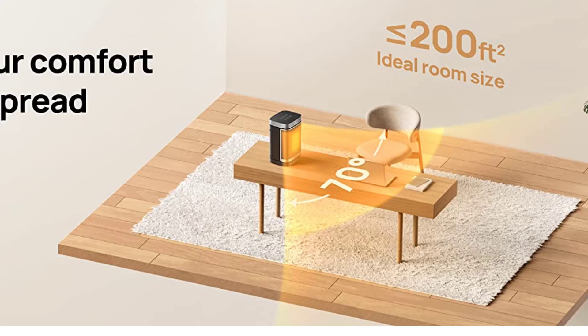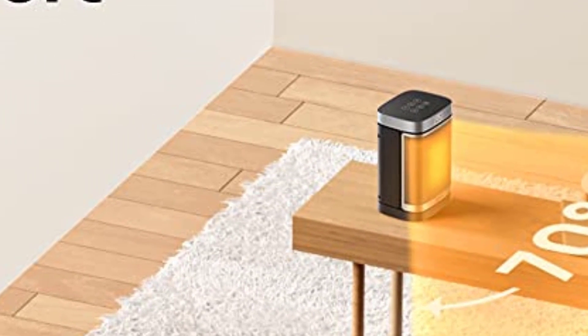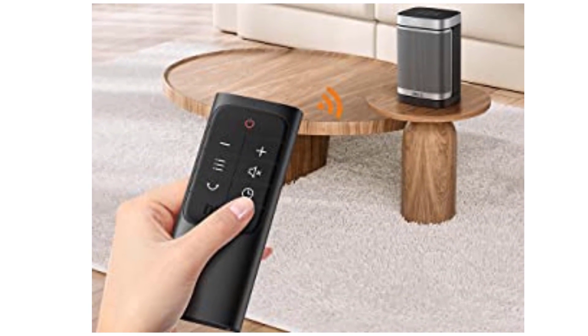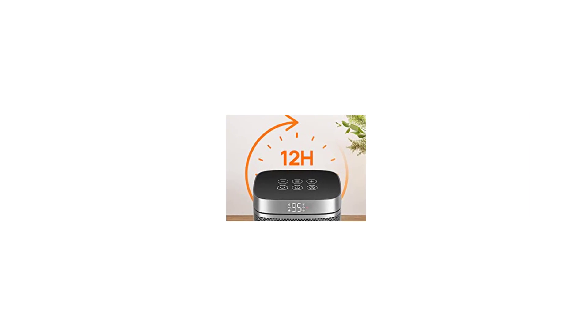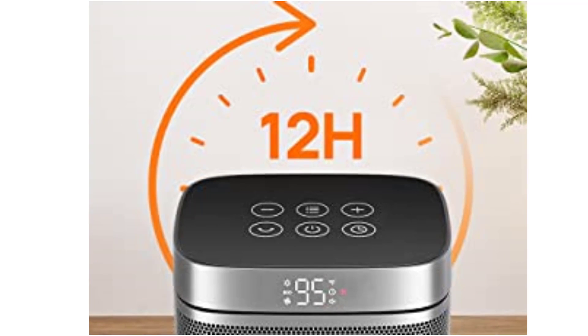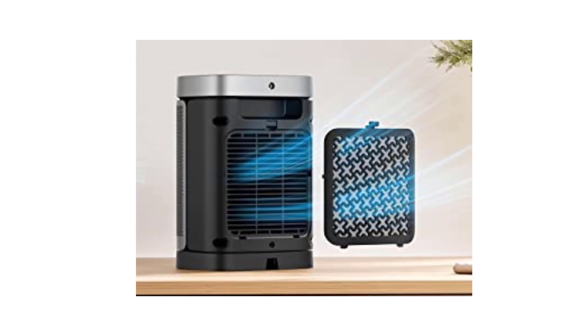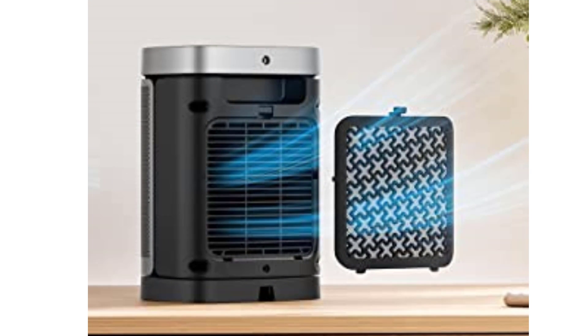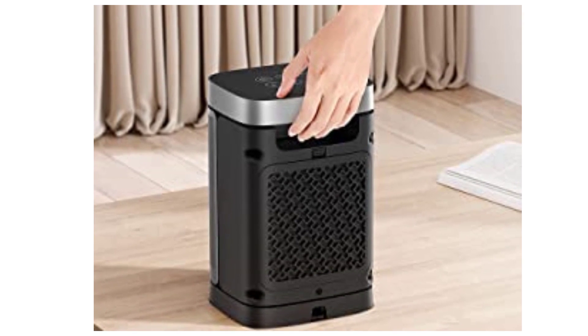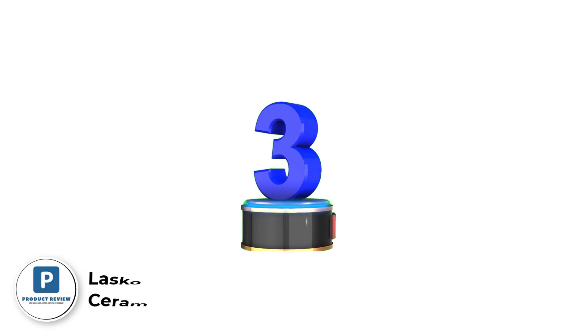Heat the way you like with multiple modes: high, medium, low, eco, and fan only. The Drio Atom One electric heater with remote control provides the balance you want between heat and energy saving. Use the intuitive remote control to adjust settings without leaving your comfort zone. A 1-to-12-hour adjustable timer prevents the heater from running all day. A washable, detachable filter keeps dust and lint at bay. Weighing only 4.4 pounds with a hidden handle, you can carry it anywhere.